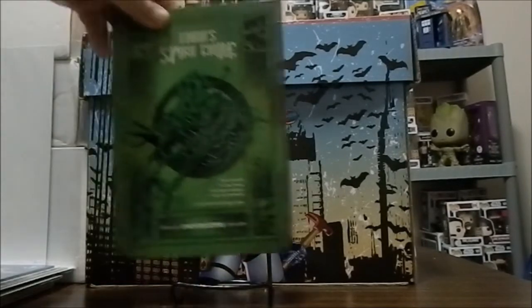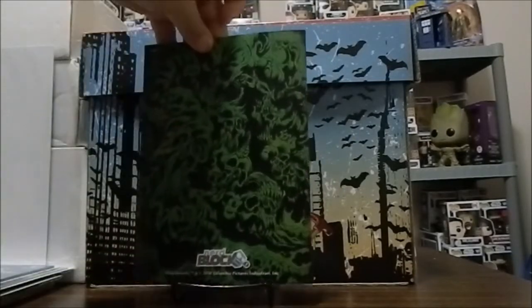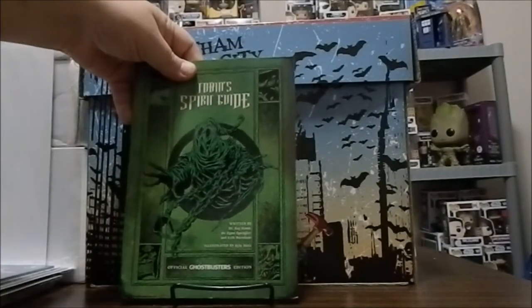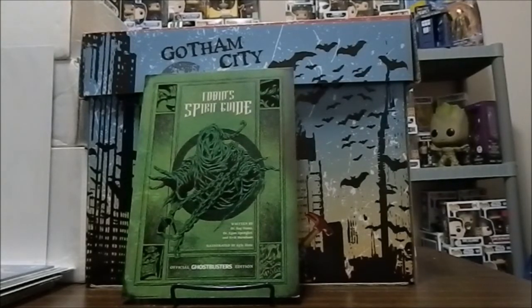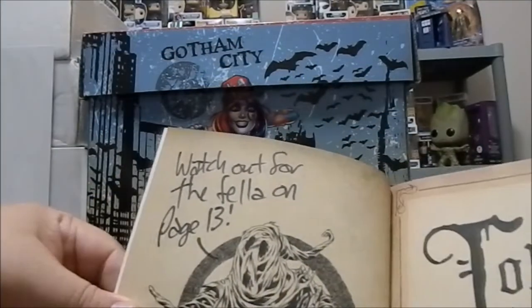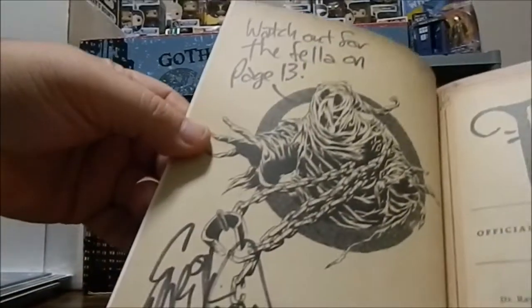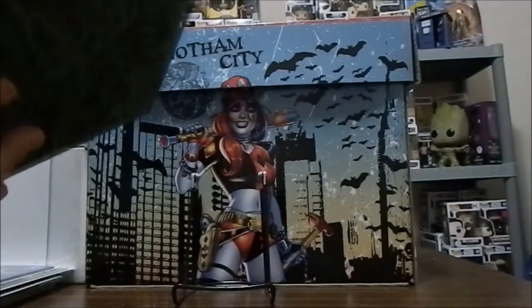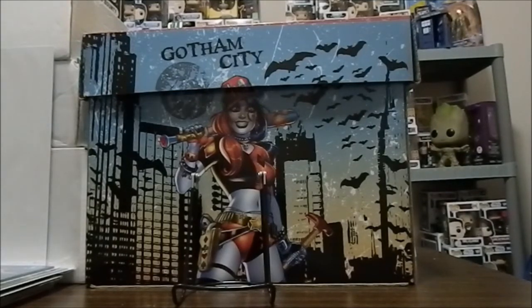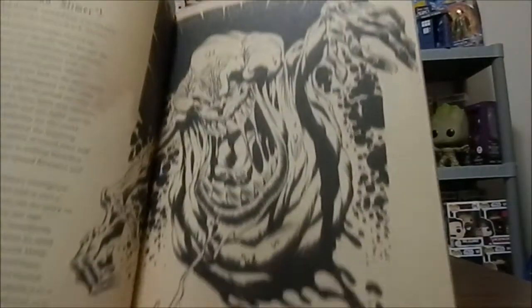The first one here — I have a book that actually came from the Nerd Block. This is the Tobin Spirit Guide. One of the artists involved in this was Eric Burnham, and he actually signed the book on the inside. It says 'Watch out for the fella on page 13,' and the fella on page 13 is none other than our favorite Ghostbusters character — Slimer.